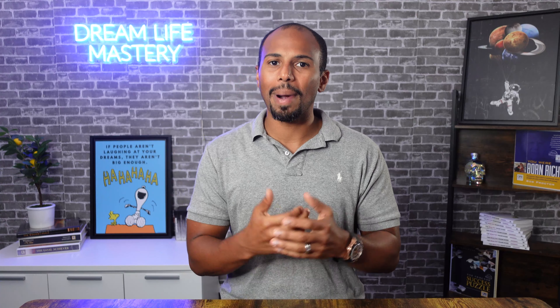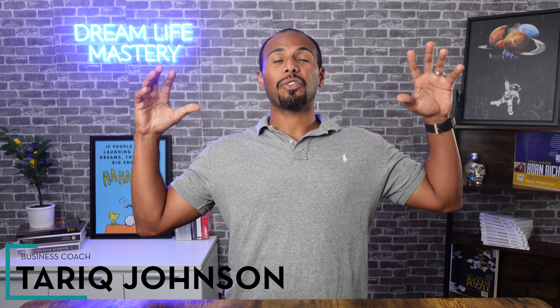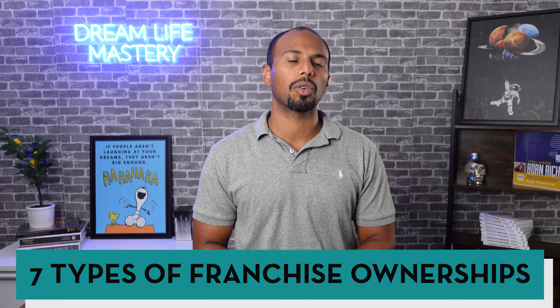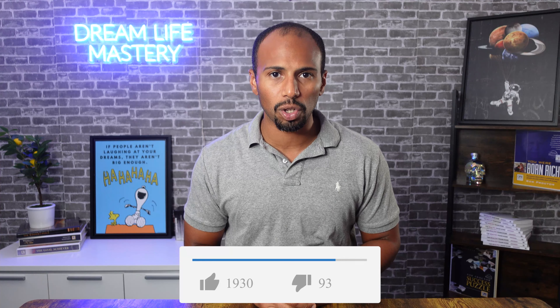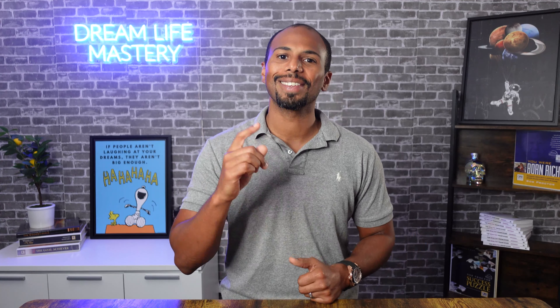All right, guys, welcome. If you're new here, my name is Tarek Johnson. I built a multi-million dollar franchise business owning franchises in two different states — California and Florida — all the way across the country. In this video, we're going to talk about the seven different types of franchise ownership and explain the pros and cons and how they work. If you enjoy it and get value, give me a thumbs up, hit the like button — it helps the YouTube algorithm. Make sure to hit the subscribe button. I've got a ton of videos on franchise ownership overall. So let's jump in.